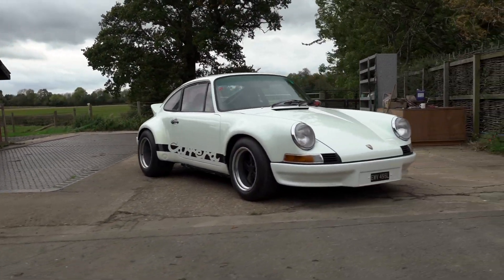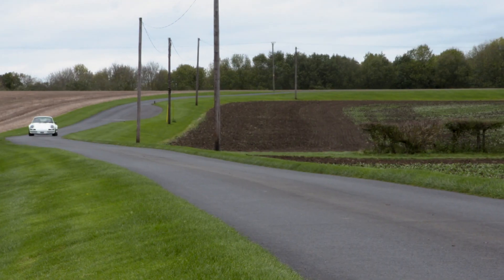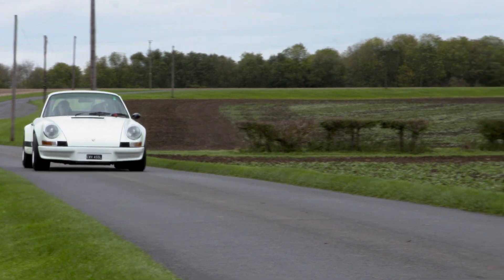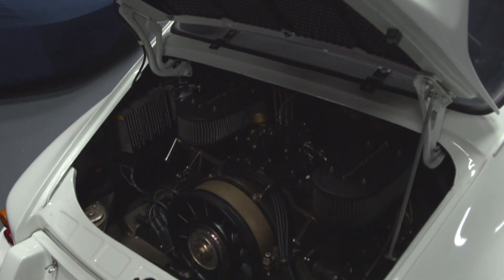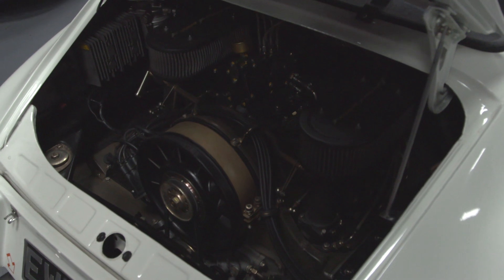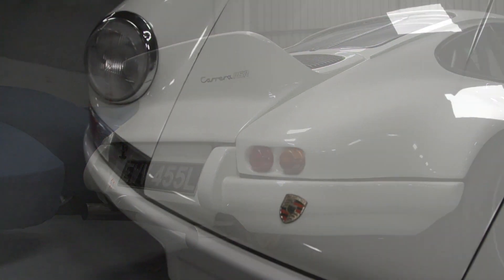This particular car has caught my attention because it was originally a 1973 911T delivered to the USA. It's since been converted into a specification closely resembling that original RSR race car. The 2.4 litre flat-6 engine has been swapped out for a 2.7 litre, bored out to 2.8 litres, and it's a twin spark engine now producing 265 horsepower. The car has also had the lightweight treatment in line with the RSR spec.